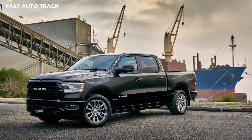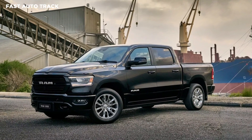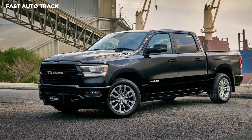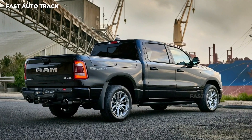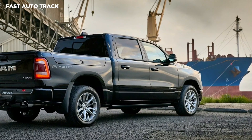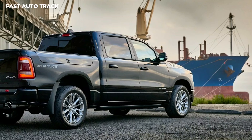Ram's hugely popular 1500 pickup truck family has grown in Australia with the launch of the new Laramie Sport variant. Each Ram 1500 Laramie Sport heading to Australia comes equipped with color-coded bumpers, grille, and mirrors, and sits on a set of distinctive 20-inch alloy wheels.